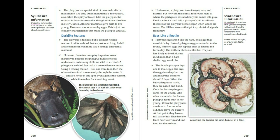Eggs like a reptile. Platypus eggs aren't like the hard oval eggs that most birds lay. Instead, platypus eggs are similar to the round, leathery eggs that reptiles such as lizards and turtles lay. The leathery shells are flexible. They are less likely to break during incubation than a hard-shelled egg would be. The female platypus lays one to three eggs. She lays the eggs in a deep burrow and incubates them for about ten days. When the baby platypuses hatch, they are naked and blind.